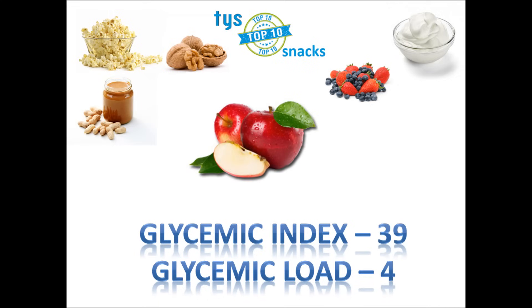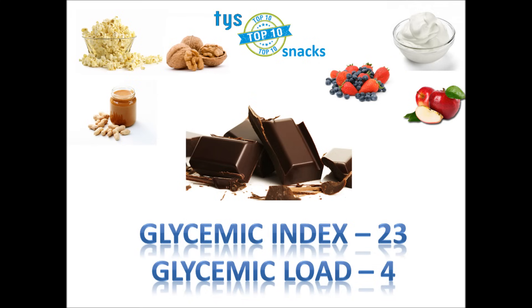Number 6 on the list is apples. I know, another fruit, but a small apple about the size of a tennis ball delivers 77 calories, 21 grams of carbs, and 4 grams of fiber. It's also a good source of vitamin C and has a smattering of other minerals and vitamins. The main benefit of an apple is the richness it possesses in soluble fiber. This fiber keeps you full and slows down the absorption of sugar into your bloodstream, which helps regulate blood glucose levels. Apples have a GI of 39 but only a GL of 4.